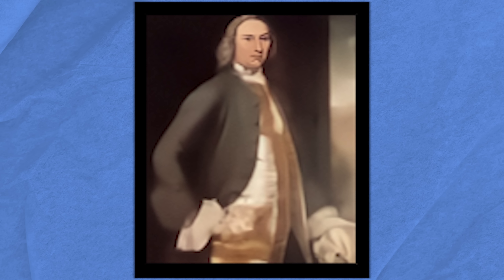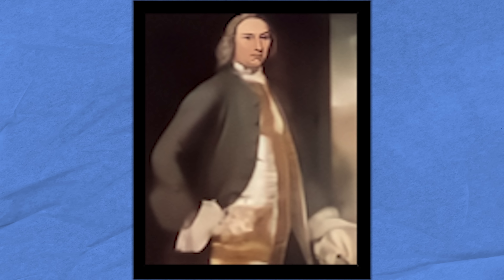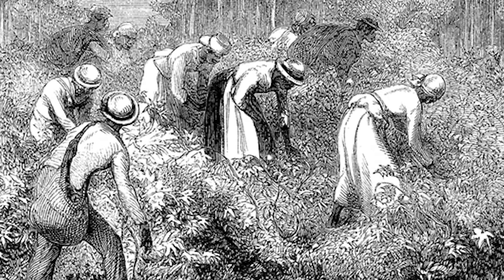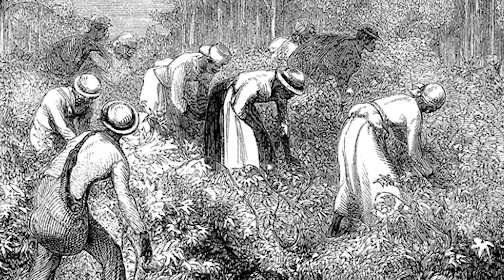When Landon returned, his father gifted him a 50,000-acre plantation in Richmond County, Virginia. On the plantation, Landon labored an estimated 500 slaves to cultivate wheat, barley, tobacco, corn, and cotton.